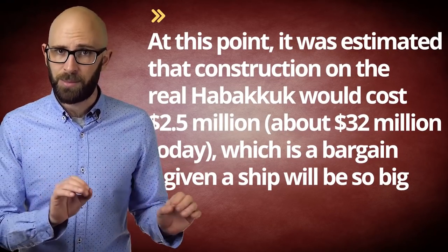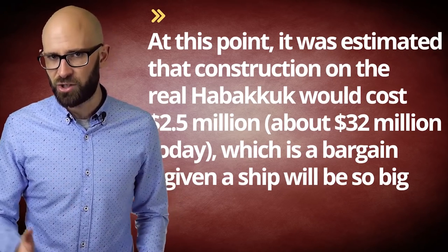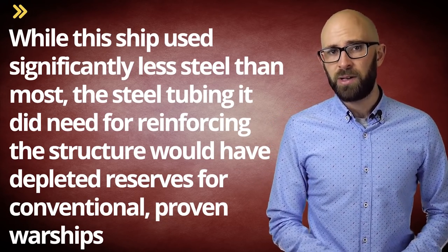At this point, it was estimated that construction on the real Habakkuk would cost $2.5 million — about $32 million today — which is actually a total bargain given how big the ship would be. However, there were still some hurdles. The rudder on such a ship would have to be absolutely massive, and how to effectively mount and control it was a big problem. Further, the amount of wood pulp needed would have massively impacted paper production. Also, while the ship used significantly less steel than most, the steel tubing needed for reinforcing the structure would have depleted reserves for conventional warships. Additionally, a huge amount of cork would be required to insulate the ship, and finally the ship's top speed of just 6–7 knots was deemed too slow, even with it being fairly torpedo-proof.